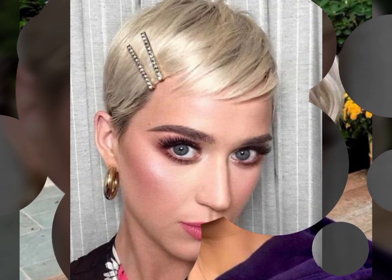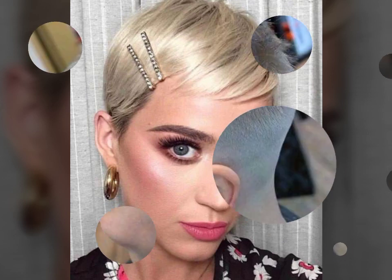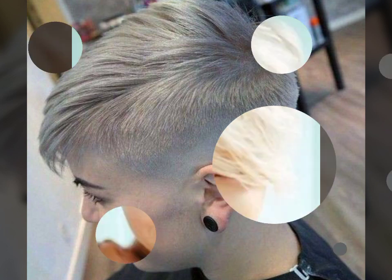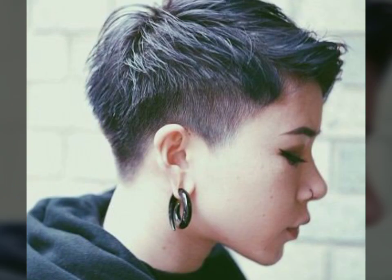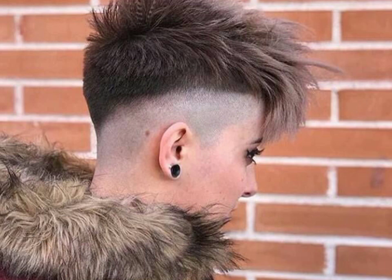Haircuts and hair dye ideas — take care of your friends. In today's video you will see different haircuts and hair dye color ideas. So friends, before watching the video, if you have not subscribed to my channel, then please subscribe and press the bell icon so that you get my notifications.